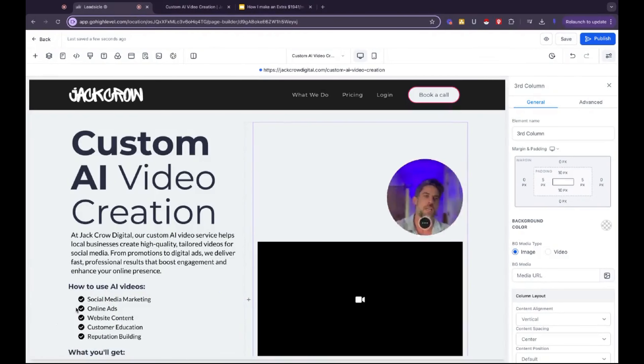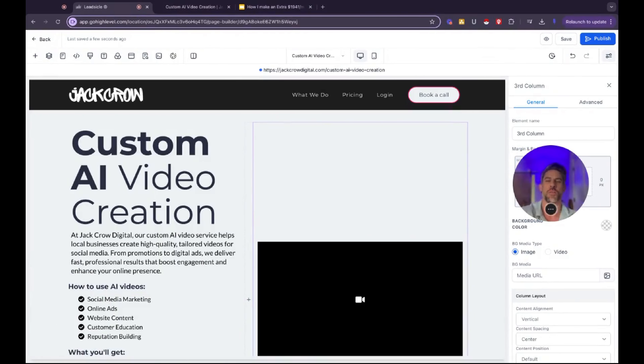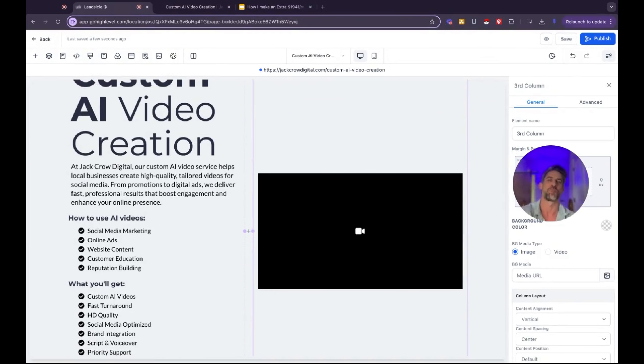Here we are inside the GoHighLevel website builder. I keep this page really, really simple. I just have one sample on here. If I were you guys, instead of populating this page with 10 or 20 samples, I would put one or two really good samples on here and then link out to either your Vimeo channel or YouTube channel. You can create a channel for your agency — dash samples — and just upload all of your video samples there or any kind of video content that you have. Then you can link that out so folks can go look at everything, all your sample work, everything that you can do.